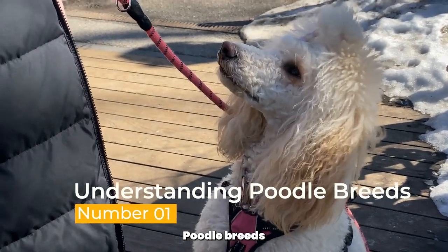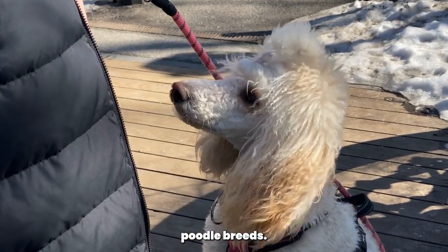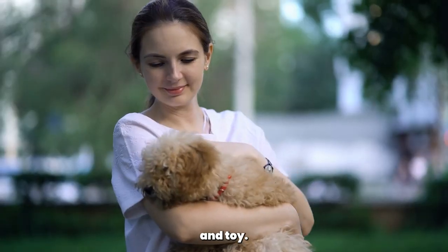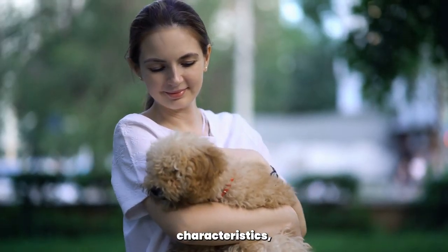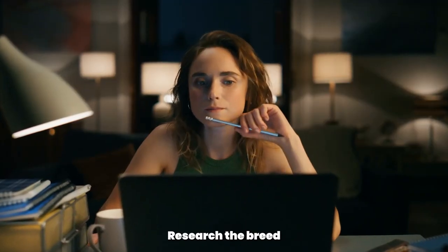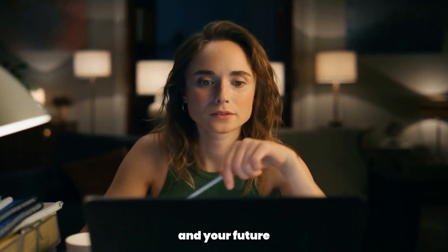Understanding Poodle Breeds. Before bringing a Poodle Puppy home, it's essential to understand the different Poodle breeds. Poodles come in three sizes: standard, miniature, and toy. Each size has its own unique characteristics, activity levels, and care requirements. Research the breed that suits your lifestyle and preferences to ensure a harmonious match between you and your future furry friend.